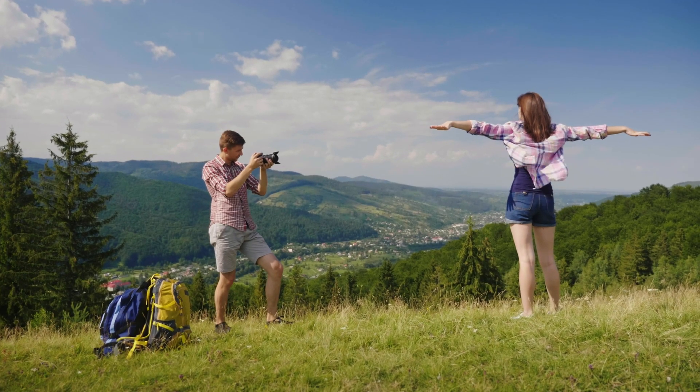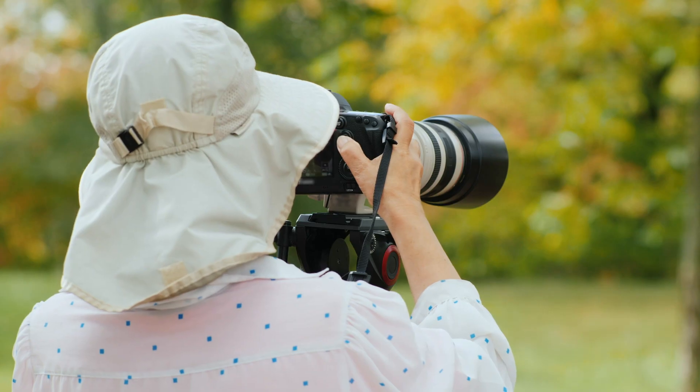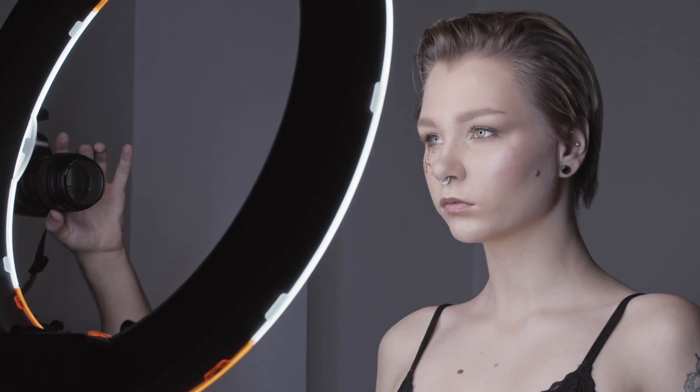We tested both cameras to assess their performance in different scenarios. Let's take a closer look at our ratings for each of them. Here are our ratings for the Fujifilm X-H2.